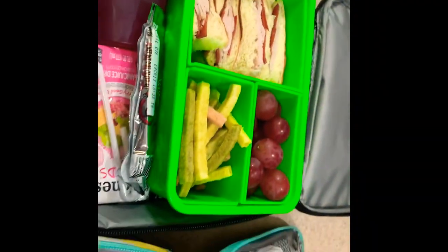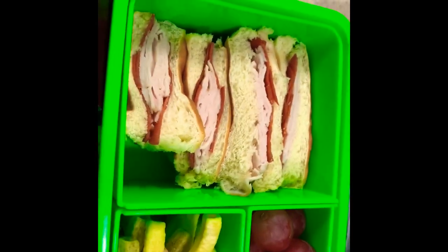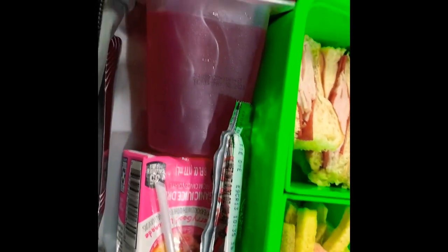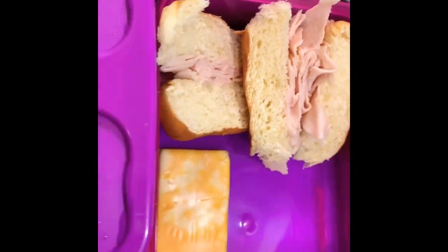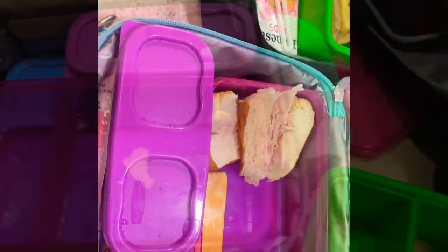Good morning everyone, it is Wednesday. Today the kids are having turkey sliders on Hawaiian bread. Kayden of course has pepperoni with his grapes, veggie straws, a Jell-O, a fruit roll-up, and lemonade. Kendall is having a turkey slider with cheese, her goldfish and pretzel crackers, a Go-Gurt, and grapes. And that is Wednesday — we'll see how we did later today.